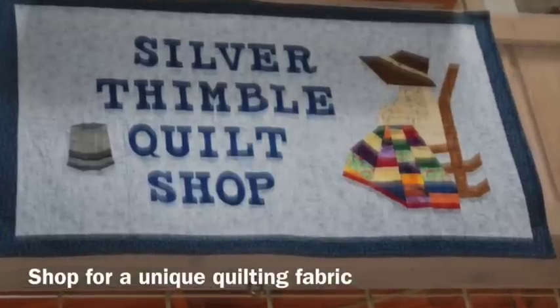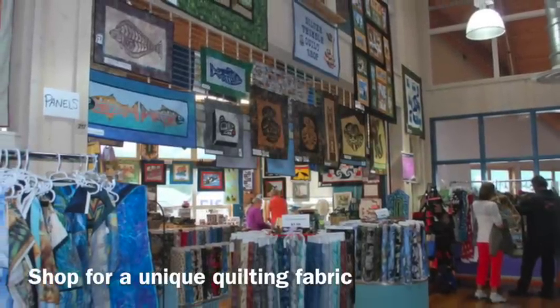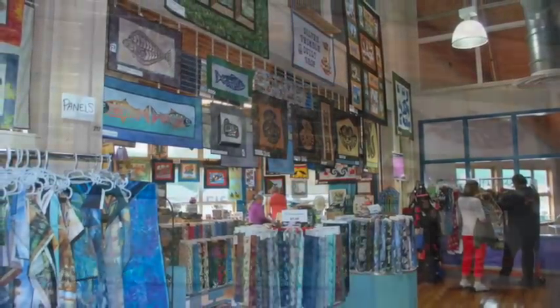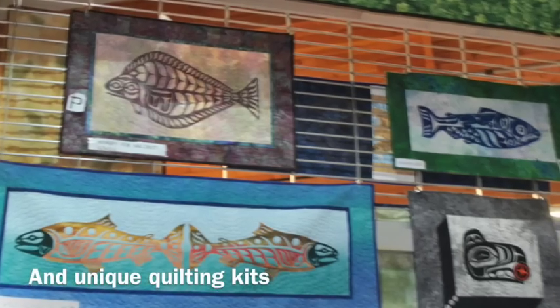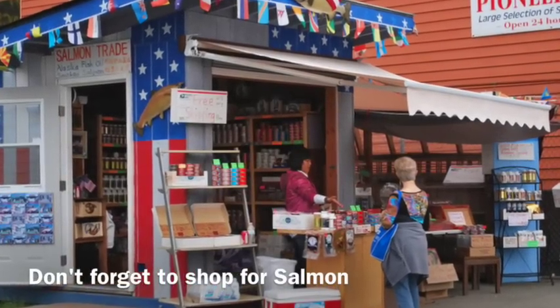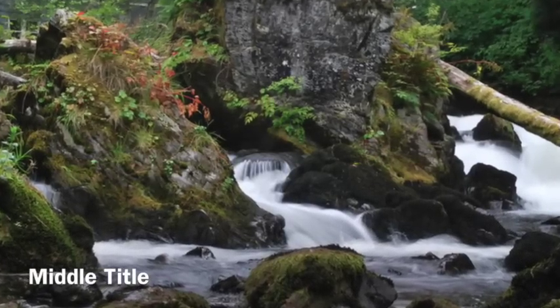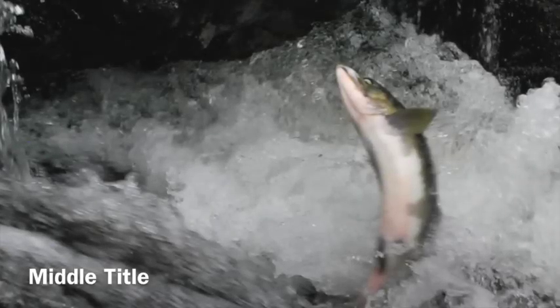If you're a quilter, stop by the quilt shop to look for fabric that's unique to Alaska and quilt patterns that are very unique. Don't forget to buy some fish to take home to your friends. I recommend walking all the way up Fish Creek to watch the salmon jump over the rocks as they head towards their spawning ground.